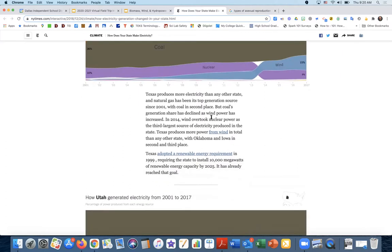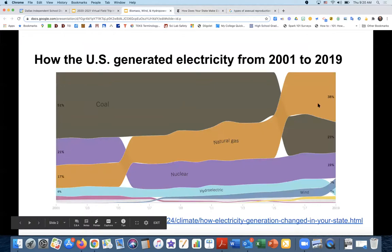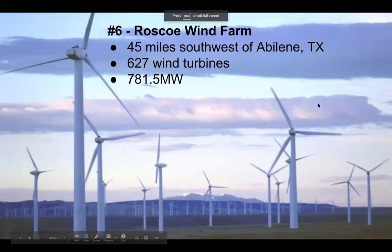In 2014, wind took over nuclear power as the third largest source of electricity produced in Texas. Texas produces more power from wind in total than any other state, with Oklahoma and Iowa in second and third place. All around the world there are wind farms, and Texas has three of the ten largest wind farms in the world. The sixth largest wind farm in the world is right here in Texas, found 45 miles southwest of Abilene — that's the Roscoe wind farm. It consists of 627 wind turbines and altogether they generate 781.5 megawatts of electricity.